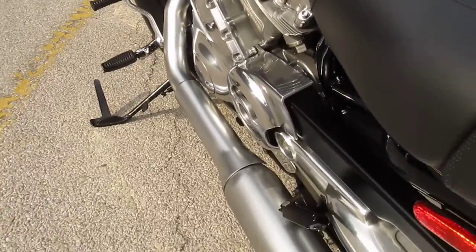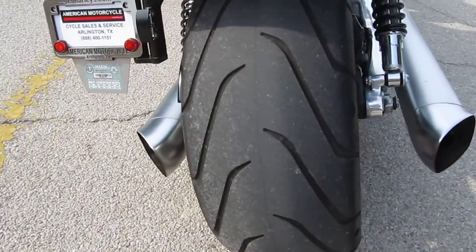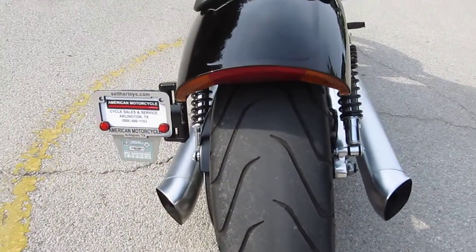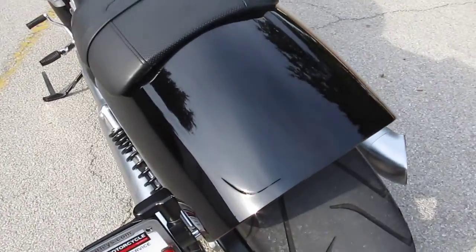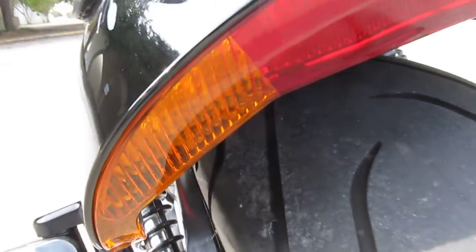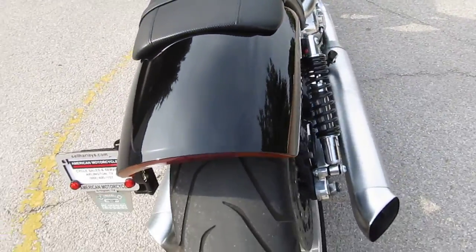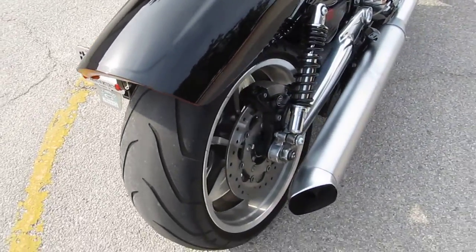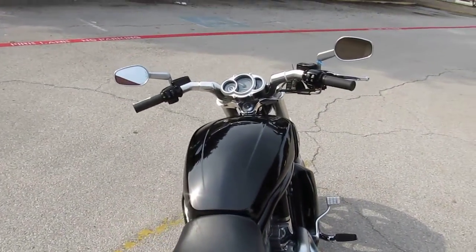Dual exhaust coming into these big meaty mufflers, and a 240-millimeter tire on the back. It's got a fastback styling on that rear fender with integrated lights. The thing looks like it's going 200 miles an hour just sitting in the parking lot — amazing motorcycle, fun to ride.